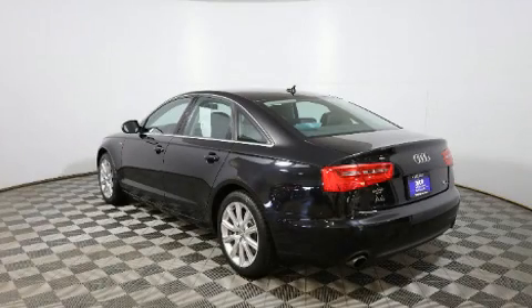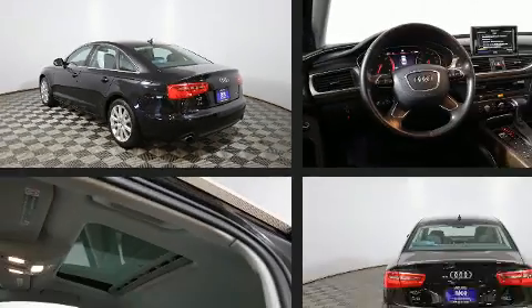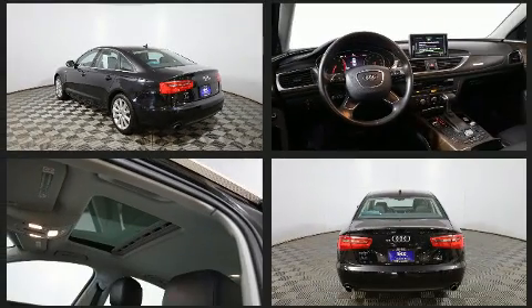The 2013 Audi A6. Smooth gear shifts are achieved thanks to the 3-liter six-cylinder engine, and for added security, dynamic stability control supplements the drivetrain.